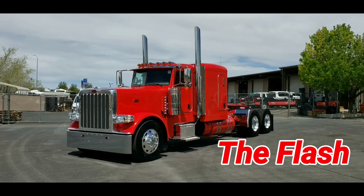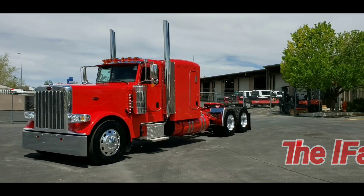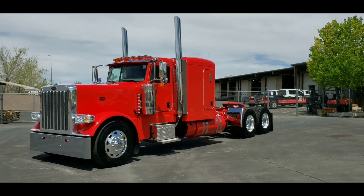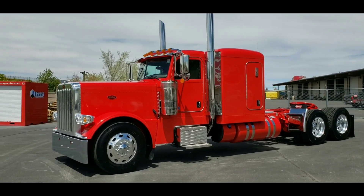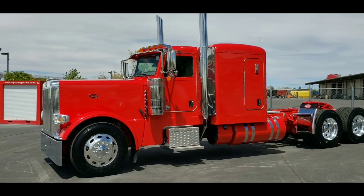This is ABQ Custom number four. If you're new to the page or you've been on the page, welcome back. We number everything, and it keeps on going up as these beautiful trucks keep on presenting themselves. So let's go ahead and get into the specs.